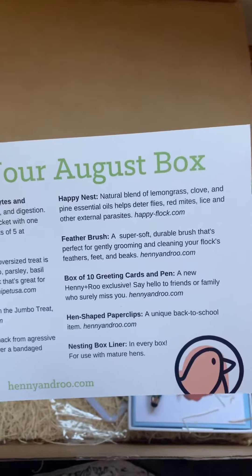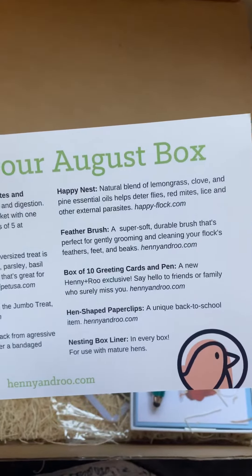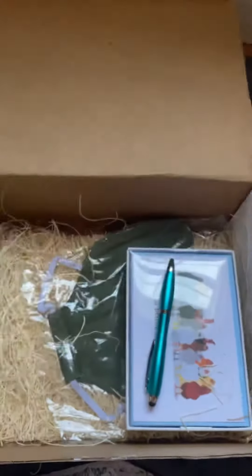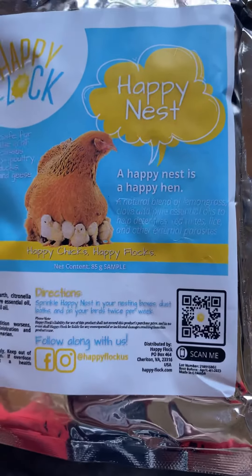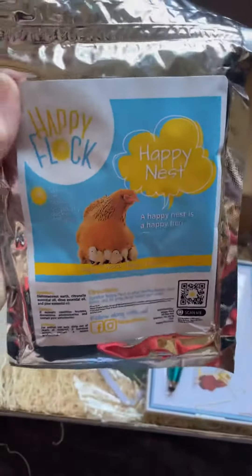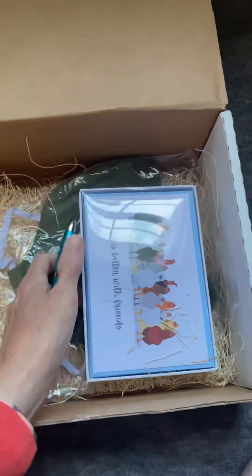A Happy Nest. A natural blend of lemongrass, clove, and pine essential oils helps deter flies, red mites, lice, and other parasites. A happy nest is a happy hen. You sprinkle this in their nesting boxes and their dust bath areas.